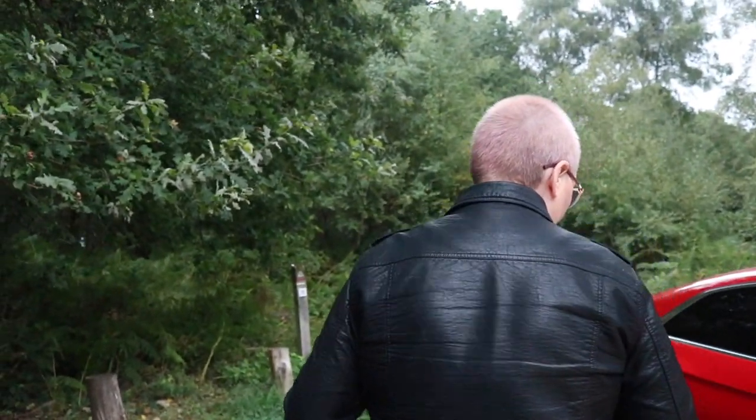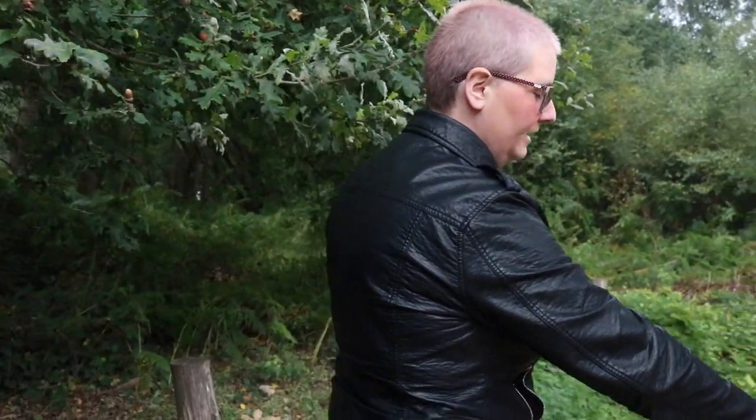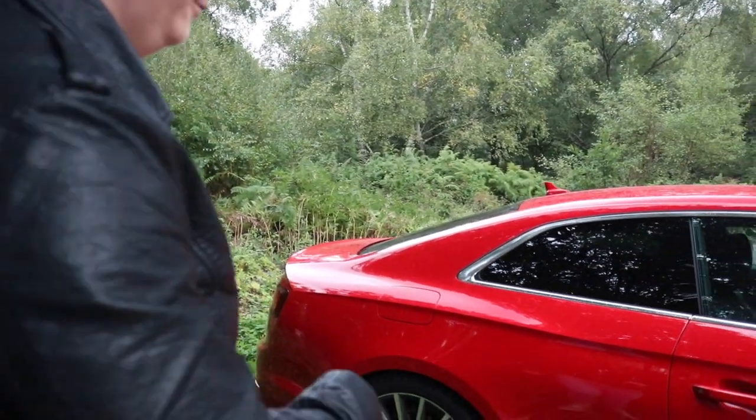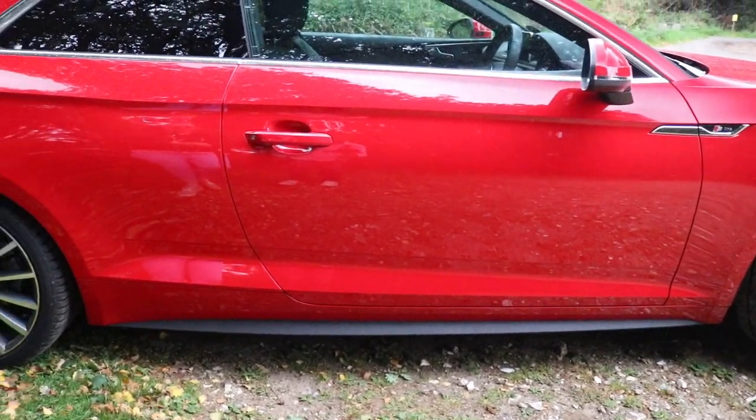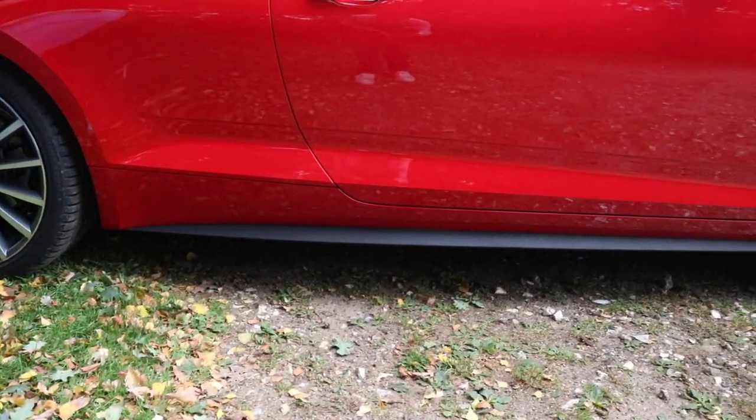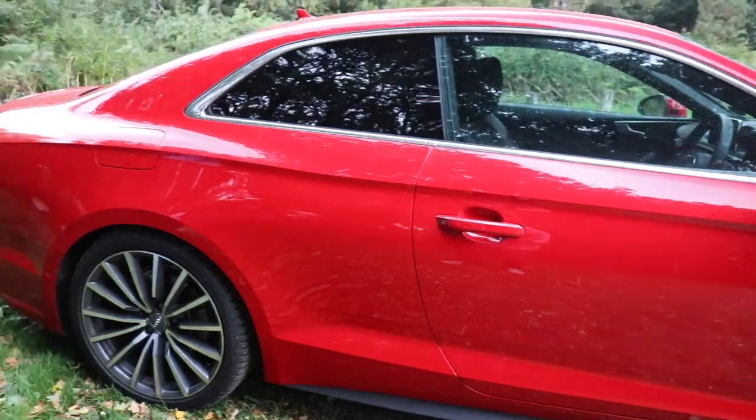Let's quickly walk around to the back because the rain is getting heavier. I've got no hair to get messy, so it's alright. I do like the black side skirt trim — I think it just adds a little sporty touch. It does look quite nice, contrasting with the Tango Red paintwork.